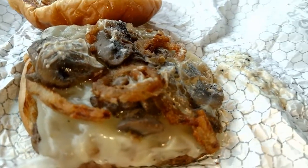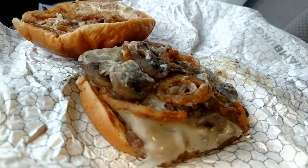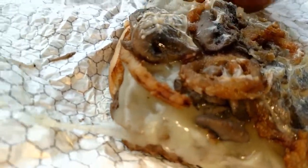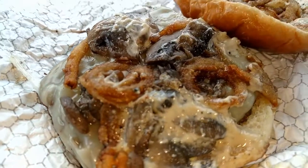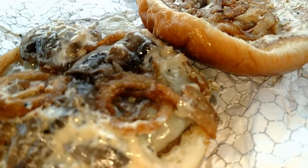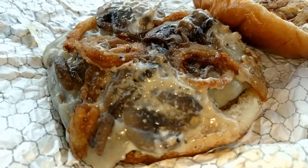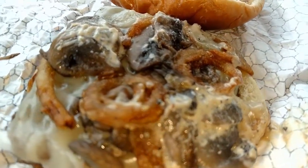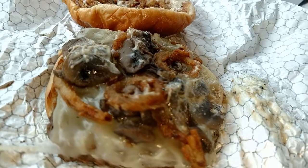I am super impressed with the smell that this is giving off. It smells so delicious. Maybe I might be right — this could taste like that peppercorn steak sub I was thinking about. All right, I can't wait any longer. Let's get this thing in my belly.